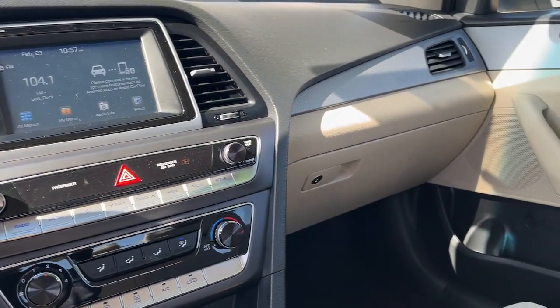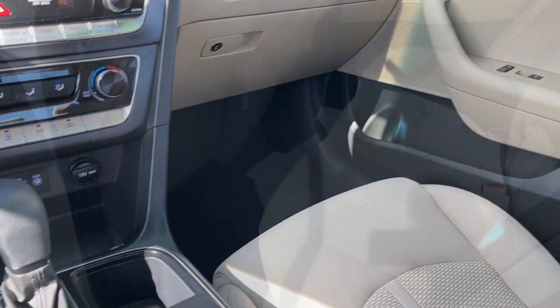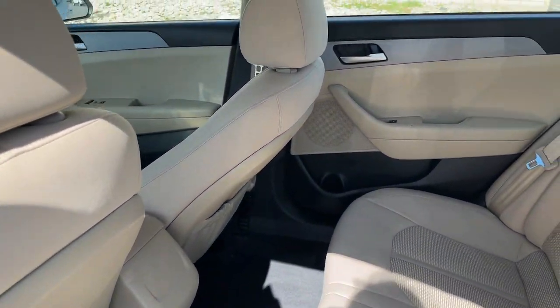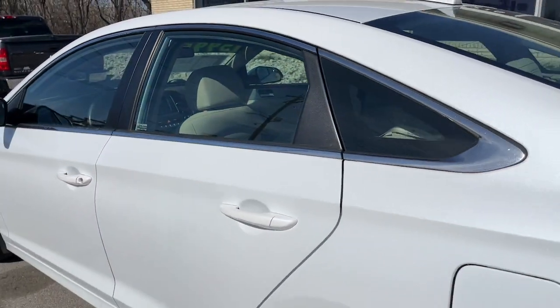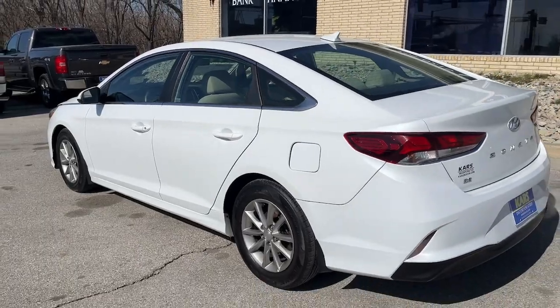These are just some of the great options this vehicle comes with: keyless entry, backup camera, steering wheel audio controls, aluminum wheels, tire pressure monitoring system, and blind spot monitor.